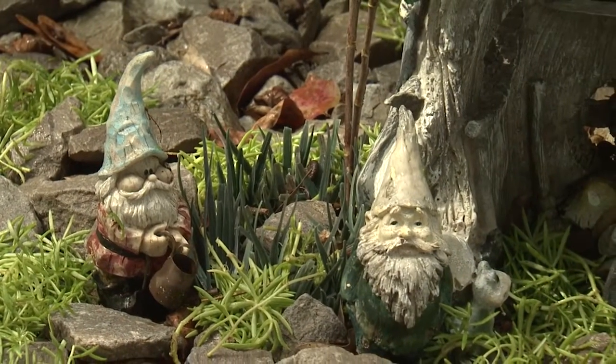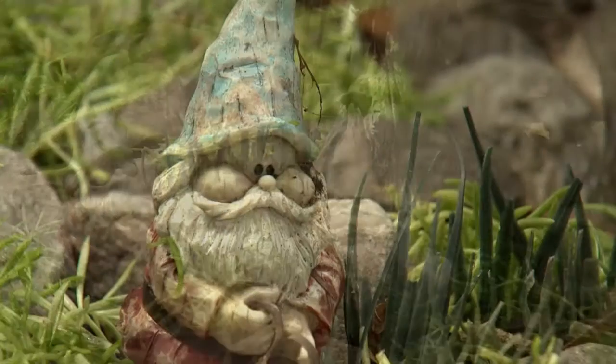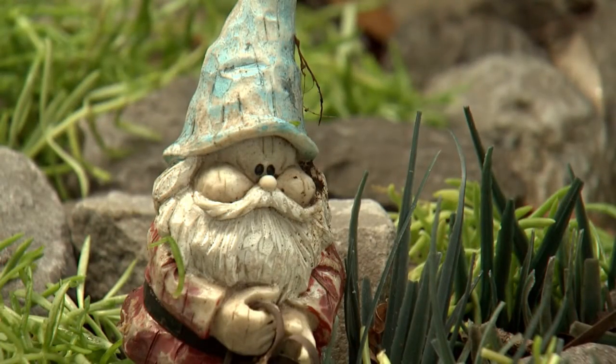Today I'm visiting my friend Kathy who has created a fun landscape with the help of so-called mythical creatures. Garden gnomes are those creatures of woodland legend and represent a most elemental spirit of the earth.